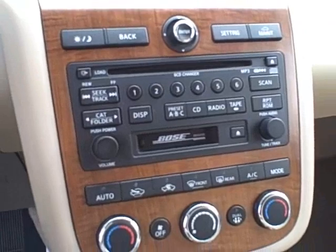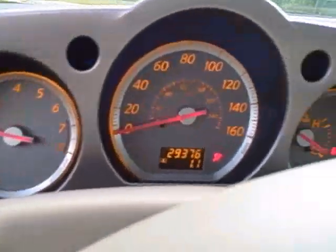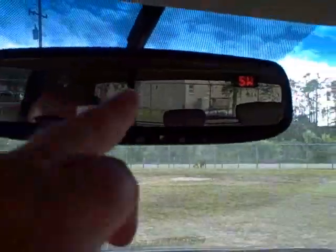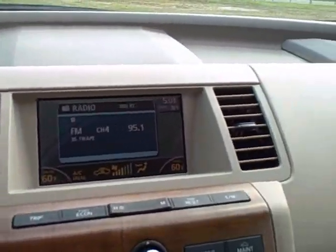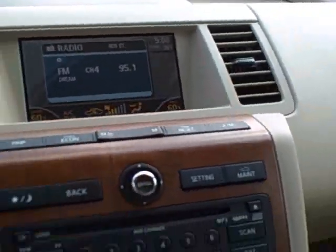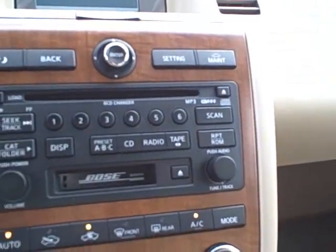The gauges are all orange, which looks especially nice when it gets dark. It has automatic headlamp control and an automatic dimming mirror with a HomeLink system built in. The driver information system tells you your stereo station, AC settings, and it has automatic climate control for driver and passenger independently, so you can set the temperature for each side.